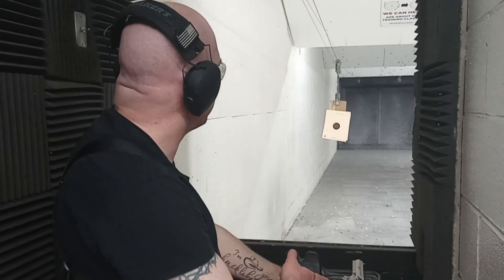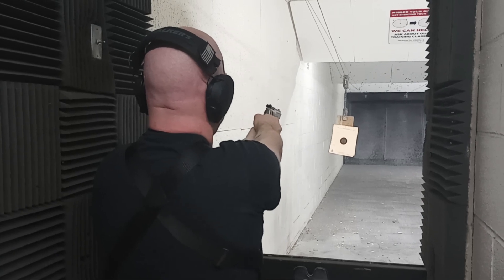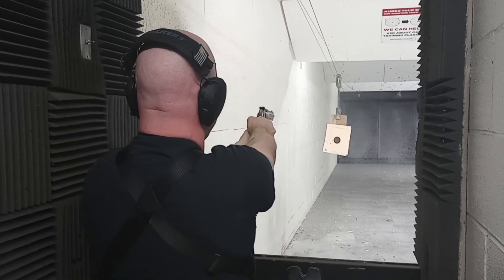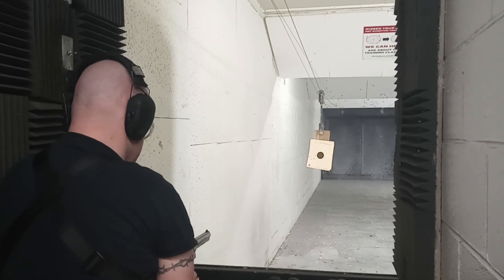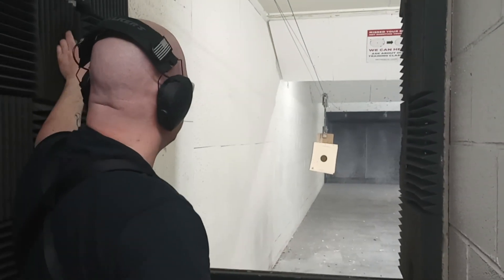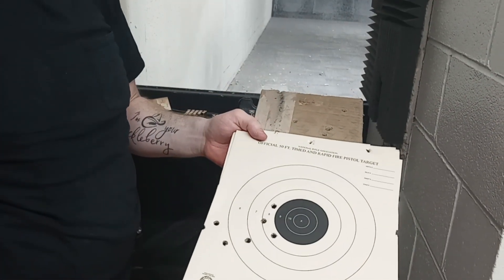Okay, I've loaded this firearm back. That's between 10 to 15 feet — I'm not sure exactly because I'm not a good measure of distance. I'm going to reload before I pull that target back. Not exactly a bullseye, but every single shot hit the target.